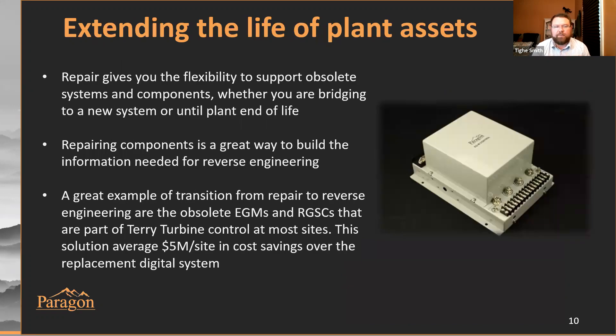Something I'm really passionate about is extending the life of plant assets and helping nuclear power plants survive in the modern electrical pricing market. Repair gives you flexibility to support particularly obsolete cards that you don't have through other programs. You can take a card out of an obsolete INC system, repair that card four or five times before it needs to be replaced, and really bridge the longevity of that system until you're able to get a replacement system installed or until end of life for the plant.